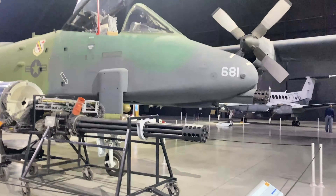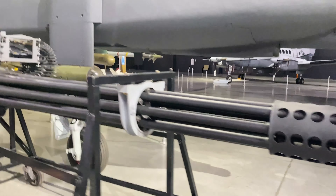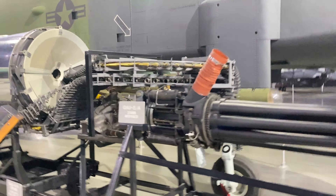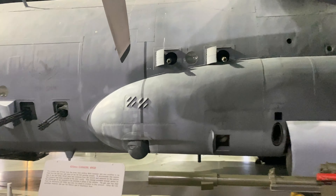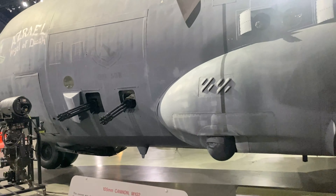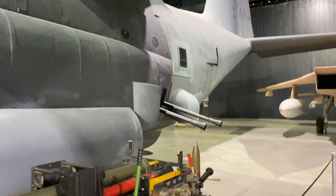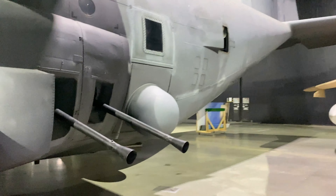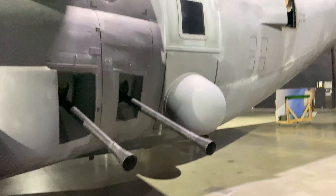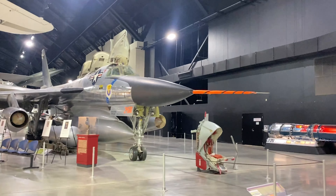There's also an AC-130 gunship on display — the one with the miniguns and the tank guns. It's like the A-10 of the C-130 — the one you'd play with in video games. This aircraft is famous for dropping bombs as fast as humanly possible.